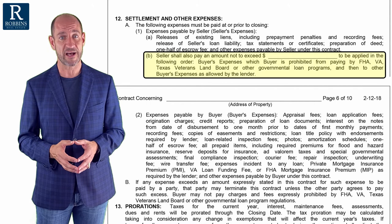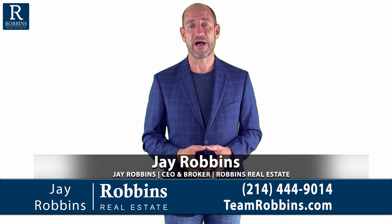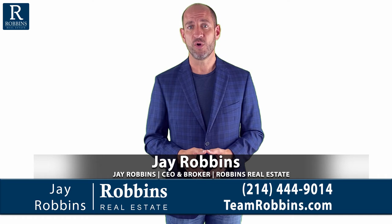I hope this helps you understand a little bit more about closing costs, who pays them, and what to look out for. In our next video, we're going to go over the paragraph that explains all of the extra forms that might come along with the contract — paragraph 22. Thanks for watching. We'll see you in just a minute.